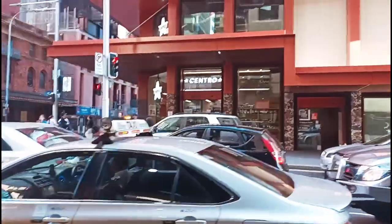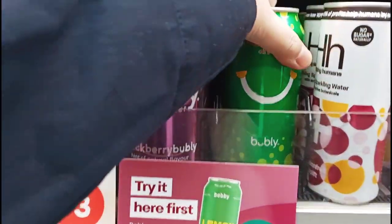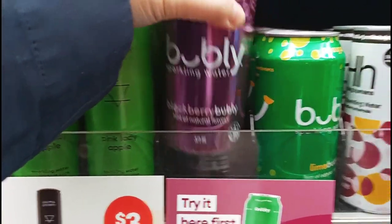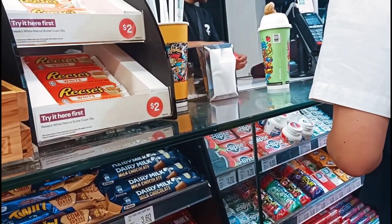I saw this cafe, Le Monde, the other day and it looks fancy, looks good, but I've never been inside. There's a new Chinese shop too — we'll go after 7-Eleven. One of the freebies is sparkling water — this one is blackberry bubbly. I got it for free! I know I basically paid for it with all my purchases, but still a good feeling.